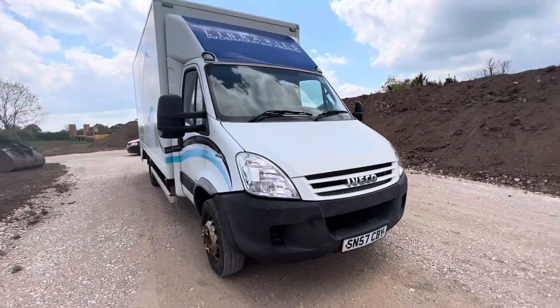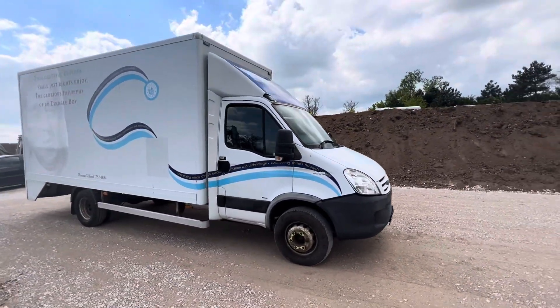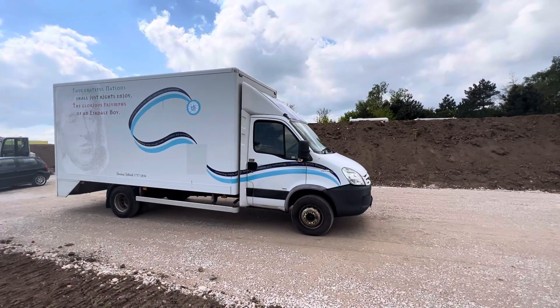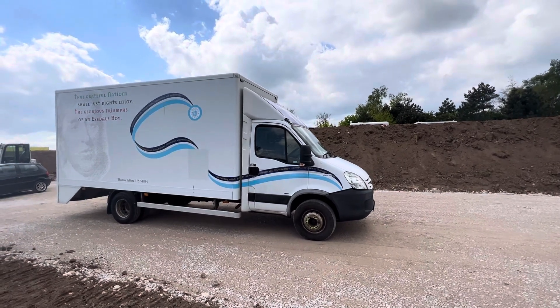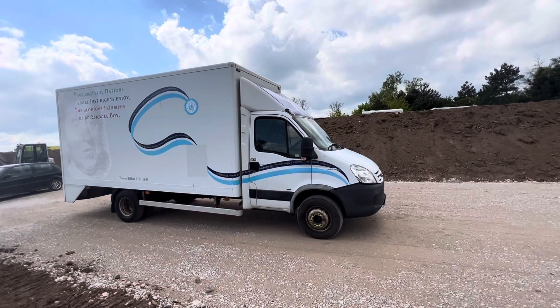As stated in the advert, this vehicle has an expired MOT but we will be supplying it with a full test and service. We've got lots of vehicles like this in stock, so please go on the website, submit an enquiry form, and let us know what you need. Thank you.